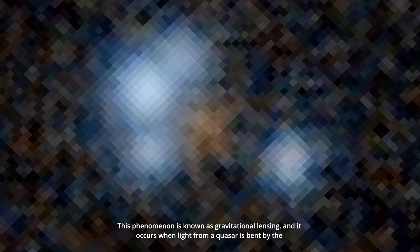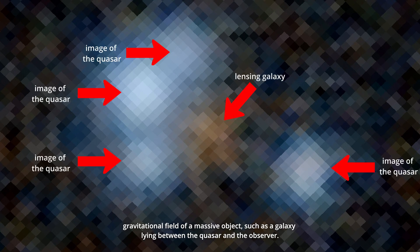This phenomenon is known as gravitational lensing, and it occurs when light from a quasar is bent by the gravitational field of a massive object, such as a galaxy lying between the quasar and the observer.